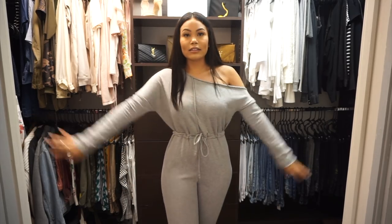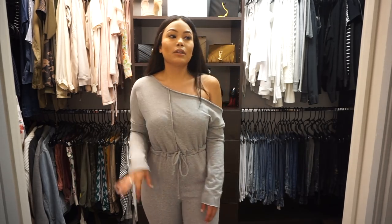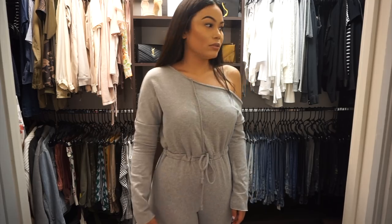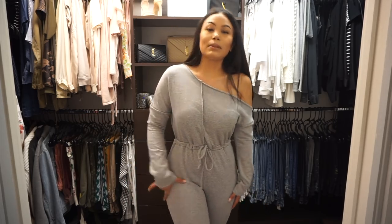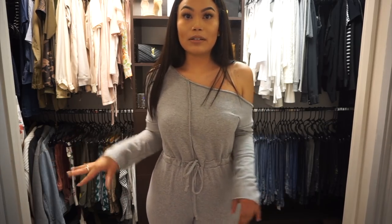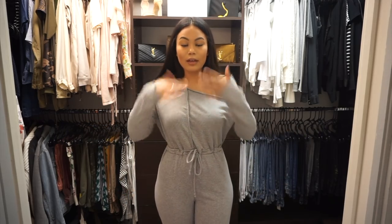I could totally see myself wearing this with sneakers. I wouldn't wear this with heels — I personally would rather wear this with sneakers. Maybe this is the new airport look. I like that you can cinch it really tight on your waist and make it look really nice. I'm dying of heat in here, losing my breath and sweating, so I'm going to take this off.